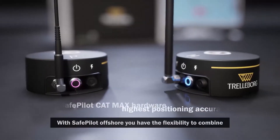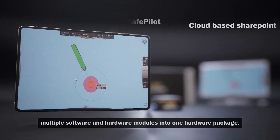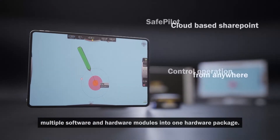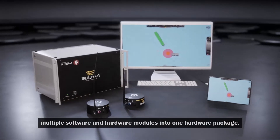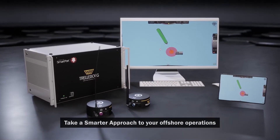With SafePilot Offshore, you have the flexibility to combine multiple software and hardware modules into one hardware package. All these operations can be monitored remotely via a portable iPad or desktop at the workstation in the control room. Take a smarter approach to your offshore operations.